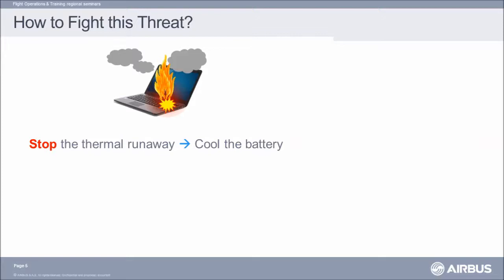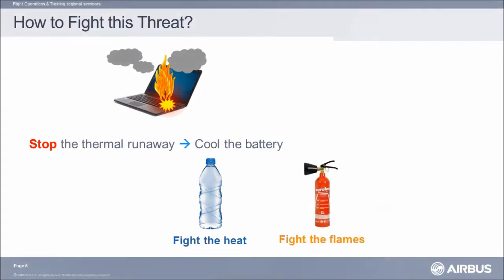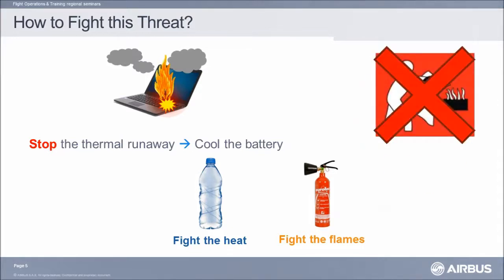To stop the fire from a lithium battery, you need to stop the thermal runaway, and to do so, you have to cool the battery down. Use water or non-alcoholic liquids to cool the battery. Water will run through the device and take heat from the battery. Extinguishers available on board the aircraft will only work on flames but will not cool down the battery. In any case, never cover a lithium battery fire.